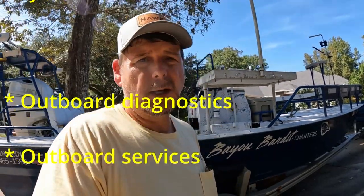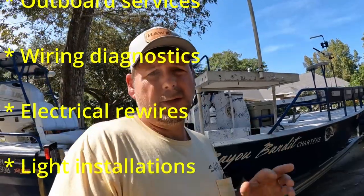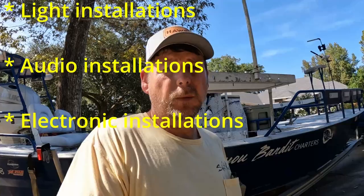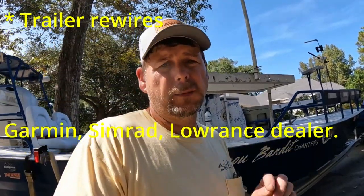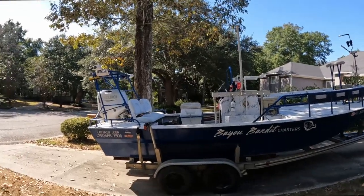Bay and Backwater Marine will also come to you. If you've got your boat on a lift on Dog River, Fish River, Dolphin Island, wherever — give Preston a call, he will come to your location and do all the work on your motor or boat. You don't have to worry about putting it on the trailer and trailering it to his shop. Give him a call, the number is right there, and he will get you fixed up and back on the water fast.